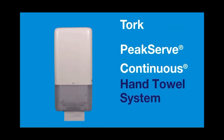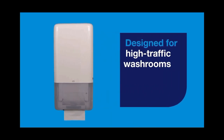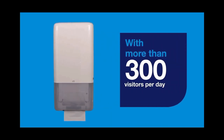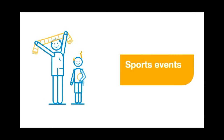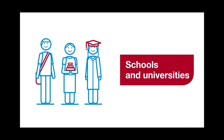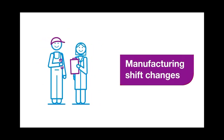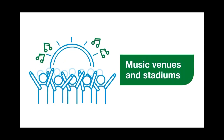The TORQ PeakServe continuous hand towel system is designed for high-traffic washrooms with more than 300 visitors per day. It is suitable for washroom use at sporting events, airports and train stations, schools and universities, manufacturing shift changes, hospital visitor restrooms, and music venues and stadiums.